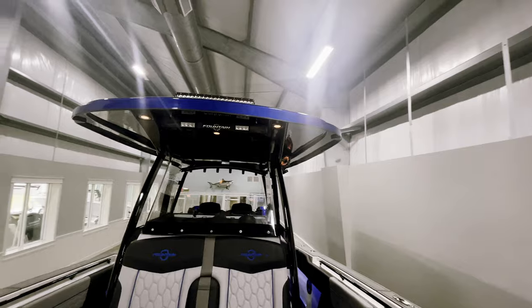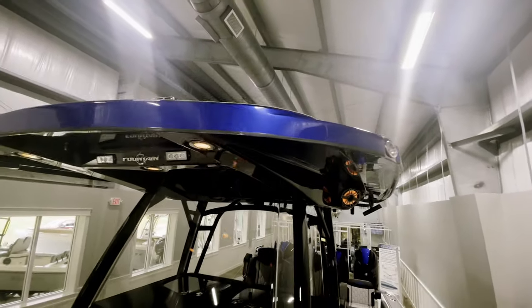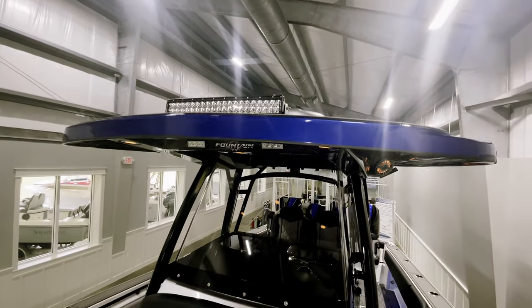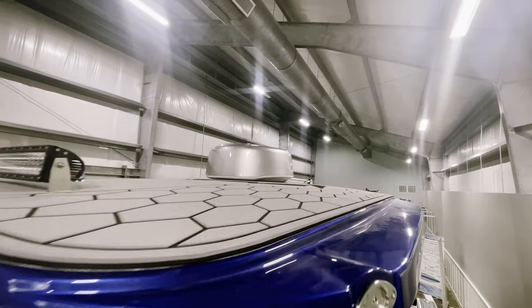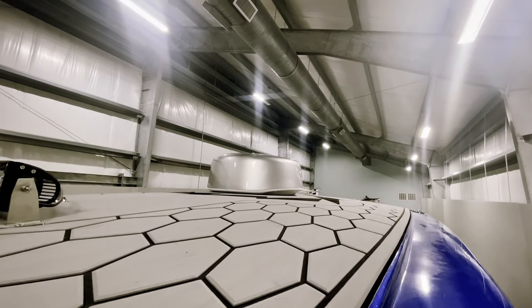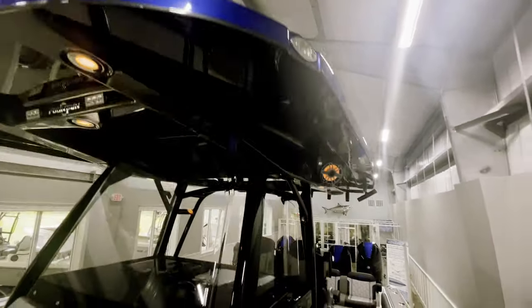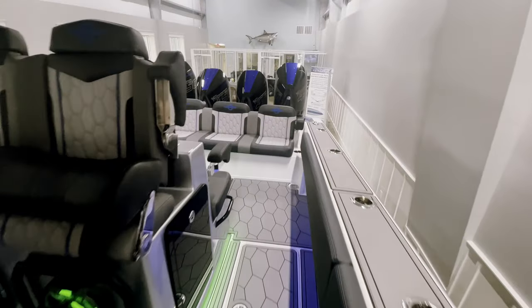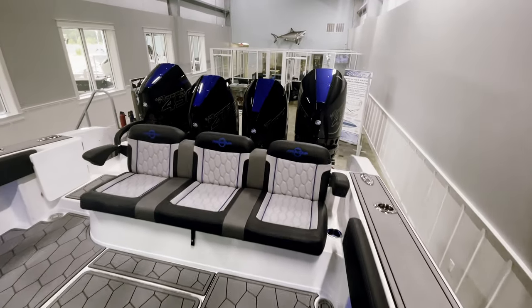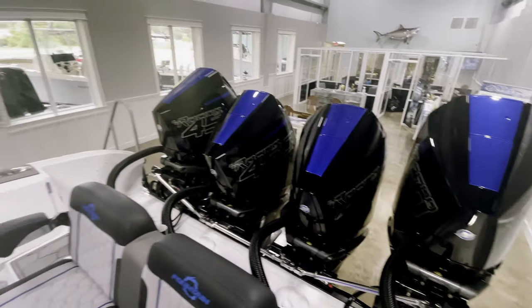Coming up to the hard top, we have a black painted underside with a blue border, a light bar, and a silver powder-coated radar dome from Garmin up top, as well as C-deck on the top of the hard top. That is a quick walkthrough of our 2022 Fountain 38 SC with quad 450R Mercuries.